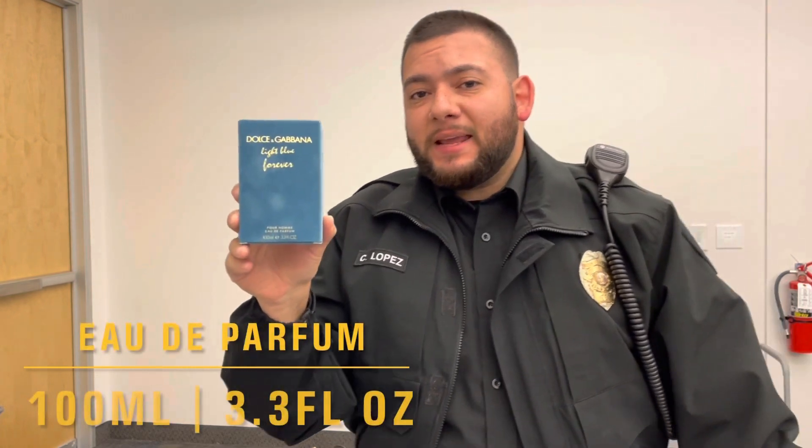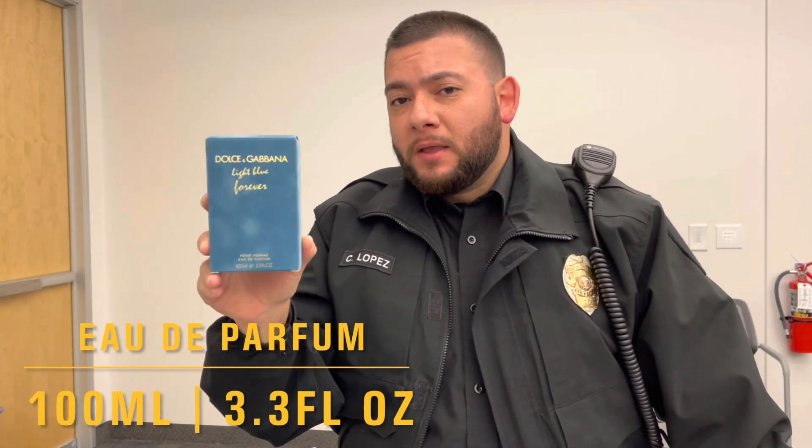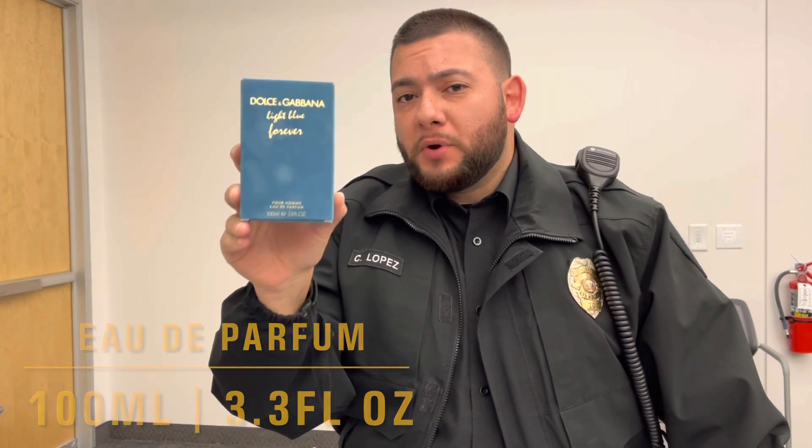Alright guys, so this is an EDP, Eau de Parfum. This is the 100ml bottle, 3.3 fluid ounces.